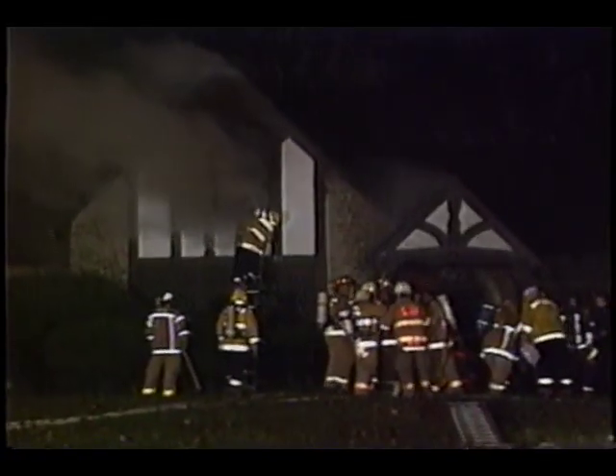A month ago, this particular house behind me had a horrible house fire. It caused about $300,000 worth of damage. And the preliminary cause? It was an electrical short.